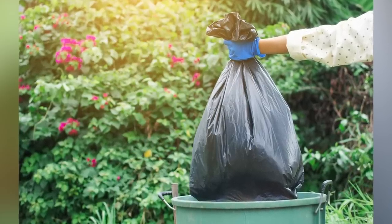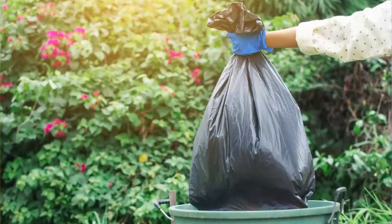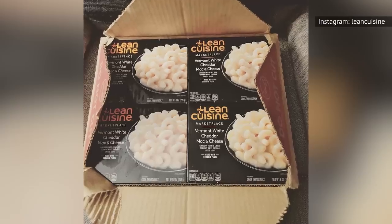Combine the texture and the taste, and that's a combination that only deserves a ride to the nearest garbage can. If you really want a mac and cheese product made by Lean Cuisine, go with their Vermont white cheddar version. The cheese is actually tasty, and the texture is much improved.